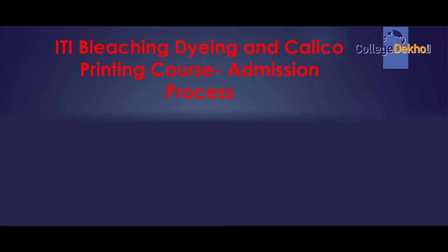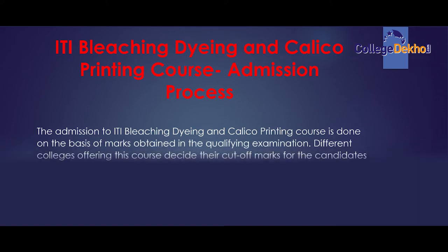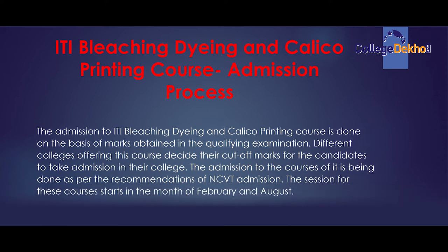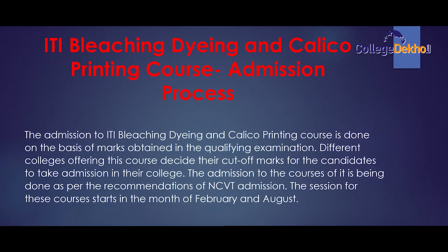Moving ahead to know the admission process of ITI Bleaching, Dying and Calico Printing course. Admission is done on the basis of marks obtained in the qualifying examination. Different colleges offering this course decide their own cut-off marks. Admission is done as per the recommendations of NCVT. The session for this course starts in the months of February and August.